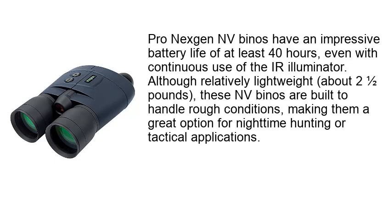The Pro Next Gen NV binoculars have an impressive battery life of at least 40 hours, even with continuous use of the IR illuminator. Although relatively lightweight at about 2 and 1/2 pounds, these NV binoculars are built to handle rough conditions, making them a great option for nighttime hunting or tactical applications.